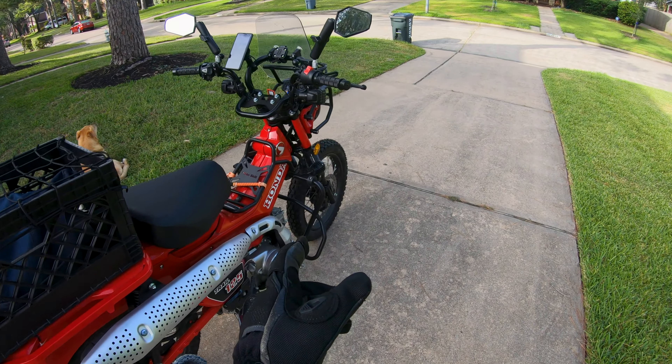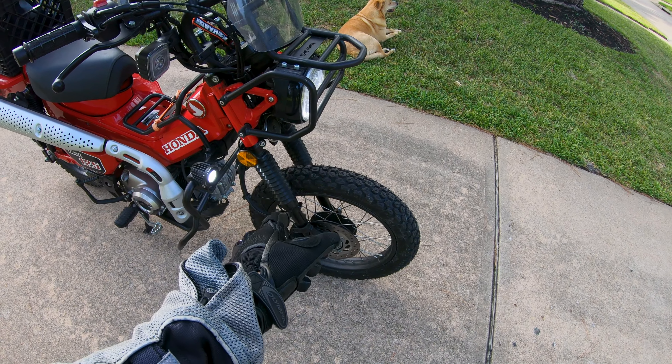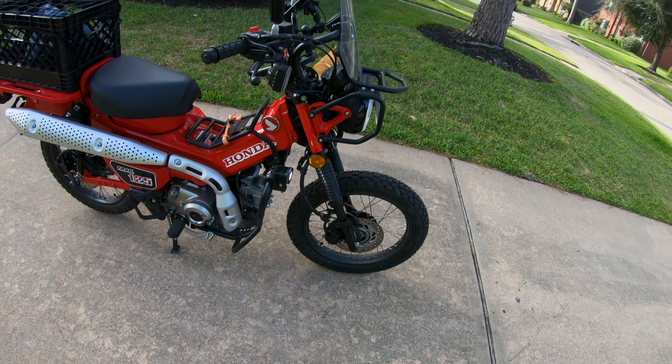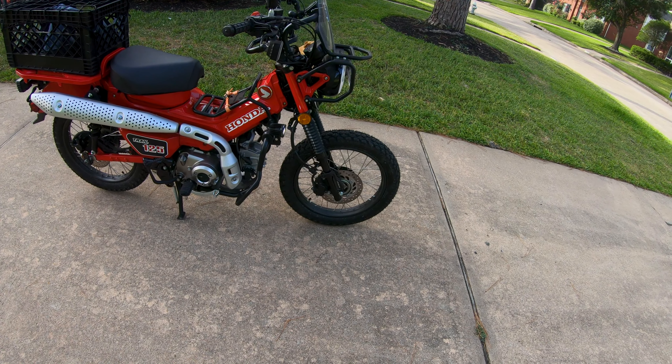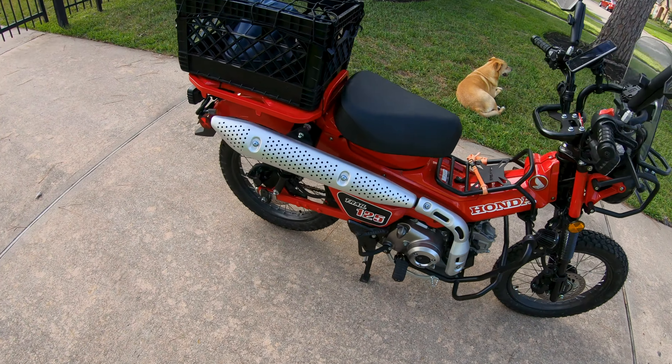Anybody that doesn't want to do modifications to the fender will probably have to go with a 2.75 inch by 17 tire on the front to avoid clearance issues with that fender. So I'm riding without it for today and maybe tomorrow to see how it goes. Anyway, I've got to get on the road.